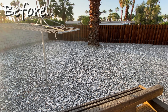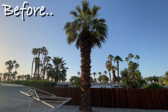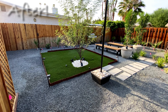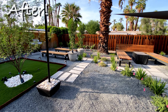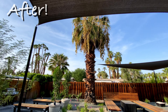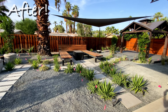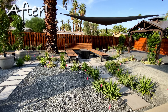Before revealing the final transformation, I really wanted to show a clip of what the backyard looked like before we even started. And here's the final transformation of this amazing backyard makeover. I'm truly happy with the results, and I want to know what you guys think — let me know in the comments below. What I really never mention is that I designed this backyard to be a great place to hang out during the day, but at night is where it really comes to life.